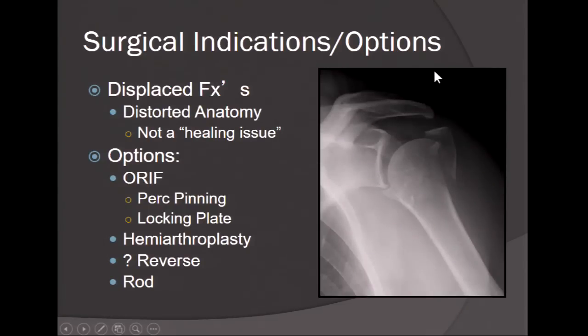The surgical indications and options for treating displaced proximal humerus fractures: most proximal humerus fractures don't have a problem healing — the concern is that distorted anatomy affects postoperative function. Options include open reduction internal fixation with pinning, locked plating, arthroplasty options such as hemi or reverse, or rodding techniques. The Europeans have been instrumental in developing more rods; I'm not a rod person, but the rod is out there.